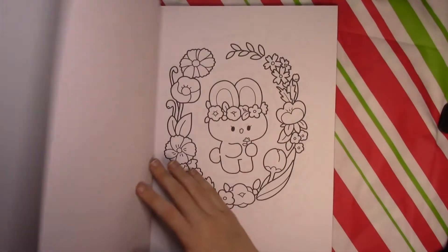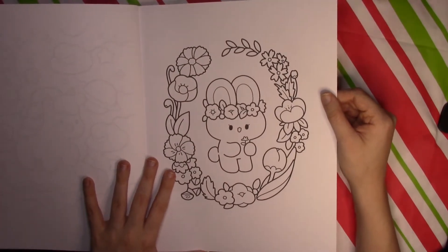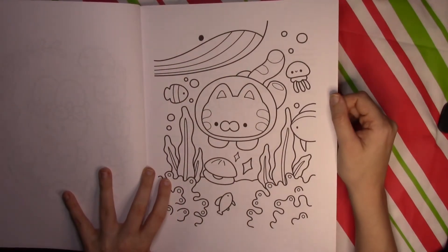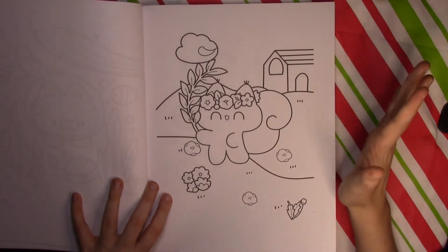It doesn't bother me that much. The best I can find, this is legit and it's not stolen artwork — this is either the artist or the publishing company's work. I always try to look into that and find out if it's a legitimate company or not, and it does seem to be legitimate, so that's good to know. We've got a cat here in the ocean.